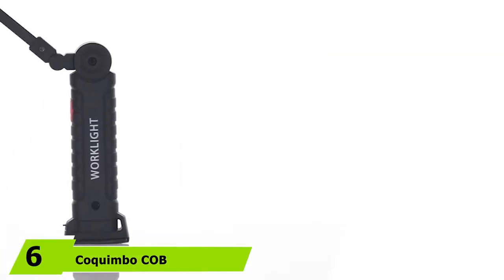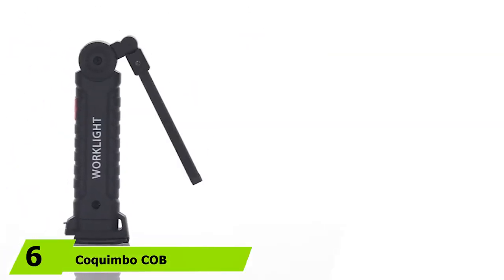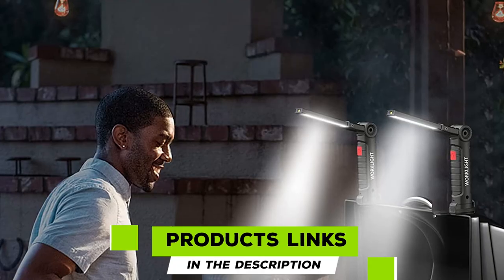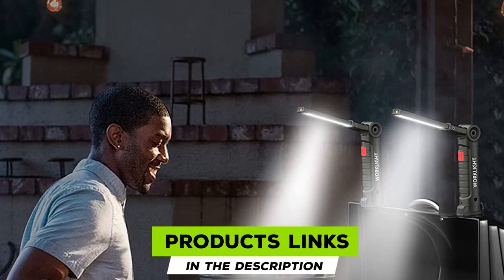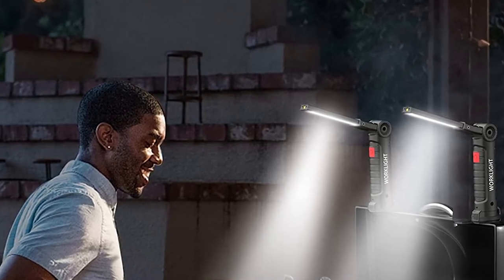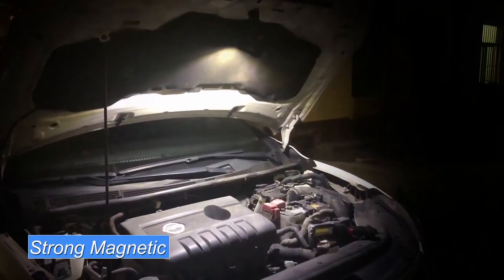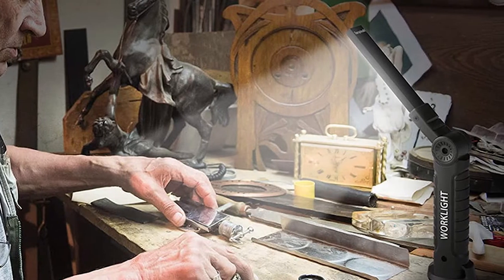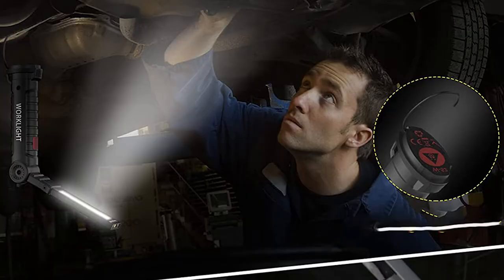The number six position is dominated by the Coquimbo COB rechargeable work lights. These handy work lights solve the struggle of trying to find places to prop or balance a flashlight so you can work in the dark. The COB's magnetic base lets you stick the light to metal surfaces like your grill or car, and built-in hooks allow you to hang the light in the area you want to illuminate.